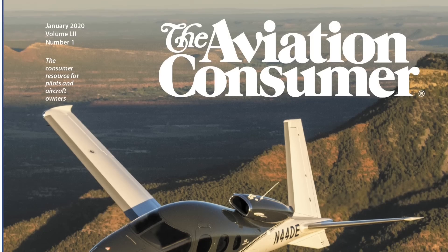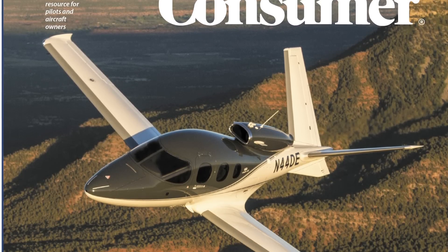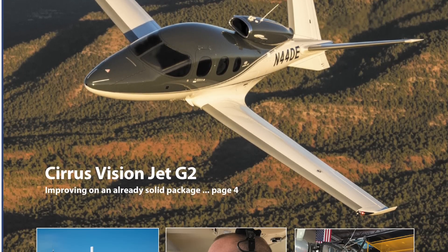Look for a full report on the second generation Vision Jet in an upcoming issue of Aviation Consumer magazine. Reporting for Aviation Consumer, I'm Larry Anglissano — and thanks a lot to Matt for the great demo.